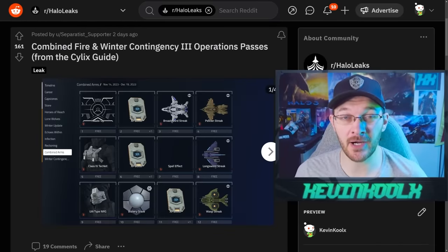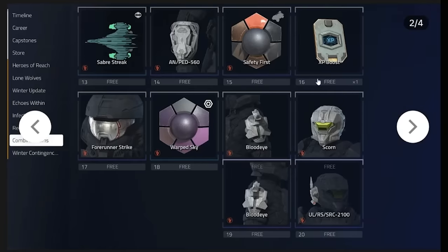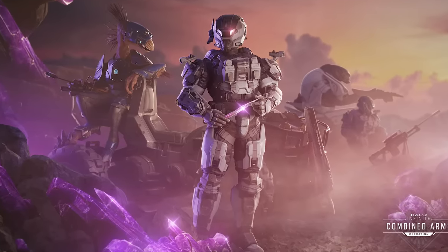Here's what's coming for the Combined Arms operations pass. The first stuff is really just emblems, backdrops, and XP boosts, with some armor customization. You do earn an entire armor kit throughout this pass as well, and we see the coatings on top of that. All the good stuff is saved towards the end — another emblem, then all the different types of armor customization, which looks really nice. Essentially we're earning that customization seen within the promotional material.